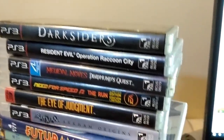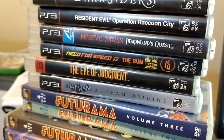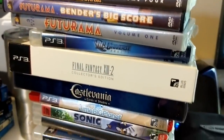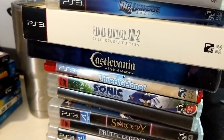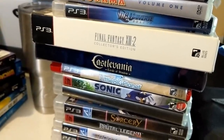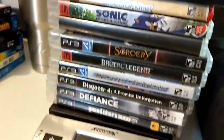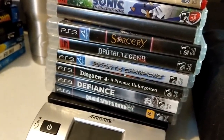And then we've got a stack of PS3 games — Darksiders, Resident Evil, Medieval Moves, Need for Speed The Run, The Eye of Judgment, Batman Arkham Origins, some Futurama DVDs, DC Universe, Final Fantasy XIII-2 Collector's Edition, Castlevania Lord of Shadow Collector's, Little Big Planet, Sonic the Hedgehog, Sorcery, Brutal Legend, Sports Champions, Disgaea 4, Defiance, and GTA 5.